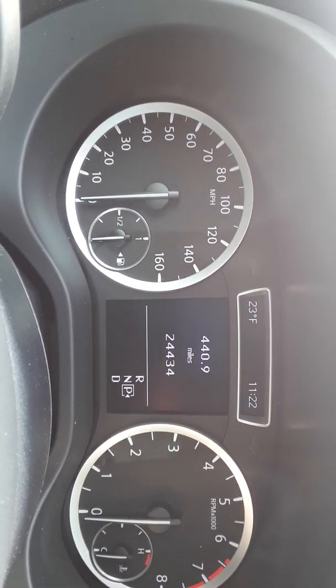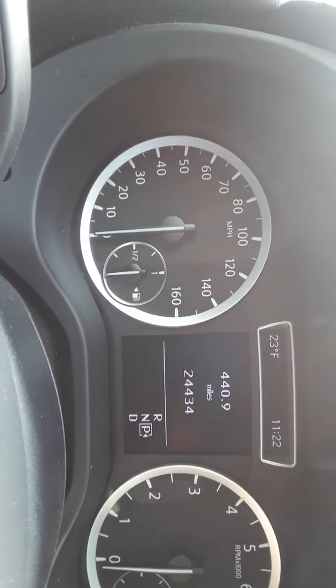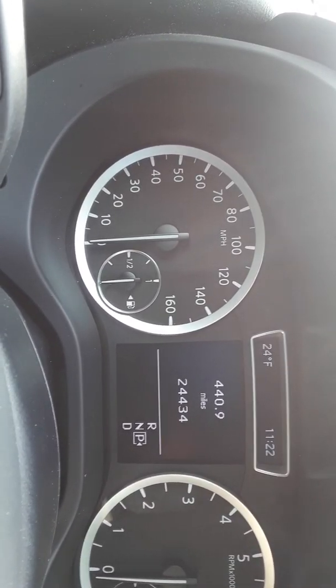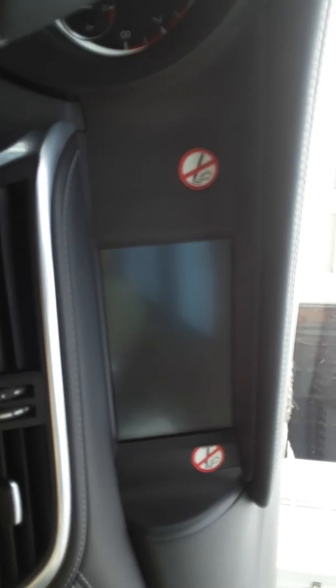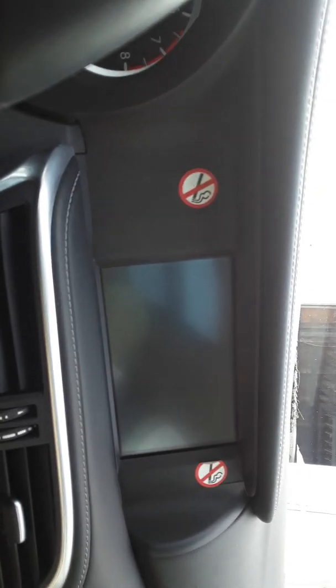As you guys can see, it has 160 on the dash. And this car has very low miles on it. That's how it is at Enterprise — we make sure that our cars have low miles on them for you wonderful people. That little screen right there is very nice. There is no smoking in any of our cars. If you smoke in one of our cars you will be fined. Please do not smoke in any of our vehicles. Thank you very much.